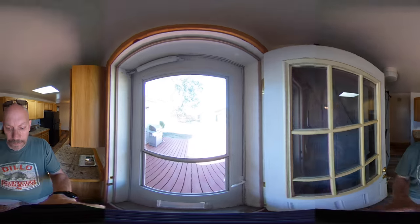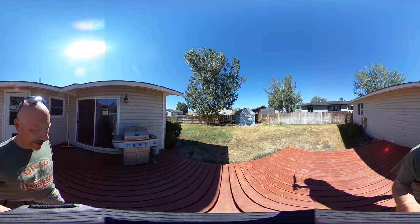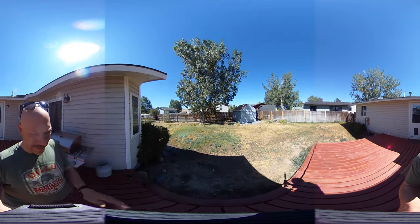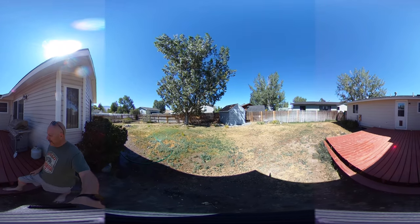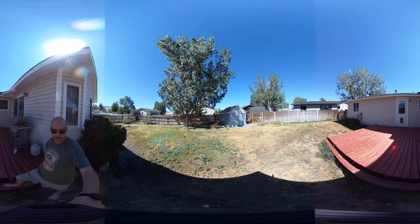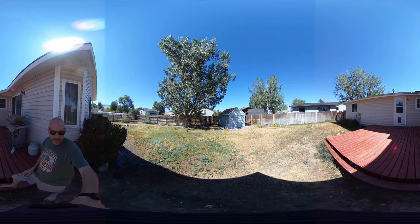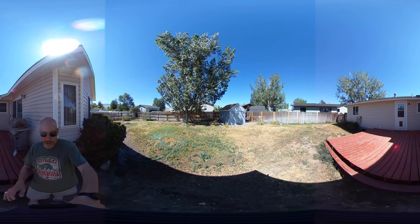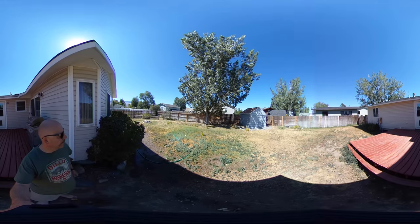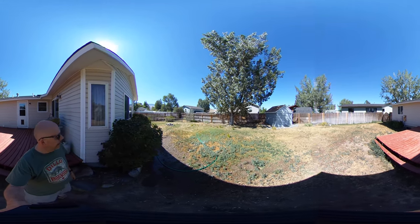Out here you can see a nice, pretty good-sized deck in the back. There's a ten by twelve storage shed available for your use. The backyard is fully fenced, and there are walk-through gates on each side, making it easy to get a mower or something up to the front.